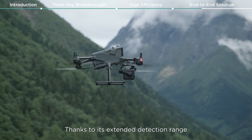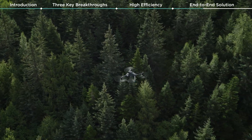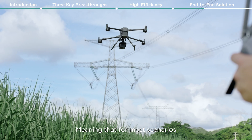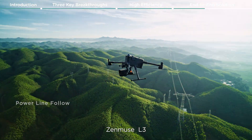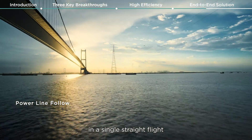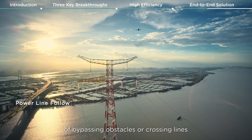Thanks to its extended detection range, the L3 significantly enhances power line following, supporting operations up to 130 meters. This means that for most scenarios, the Zenmuse L3 enables complete electrical corridor data acquisition in a single straight flight, without the need to bypass obstacles or cross lines.